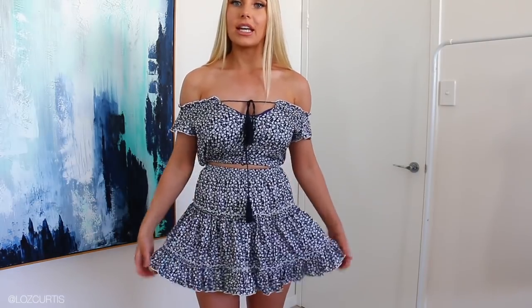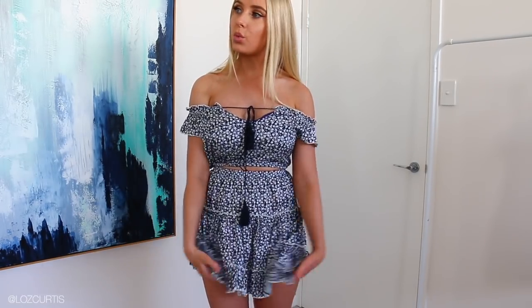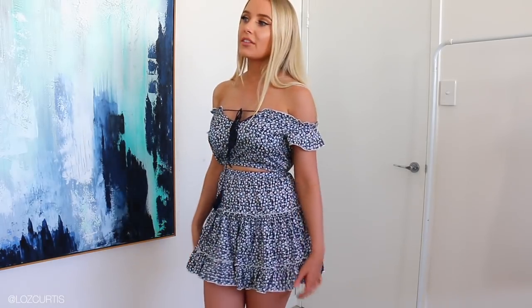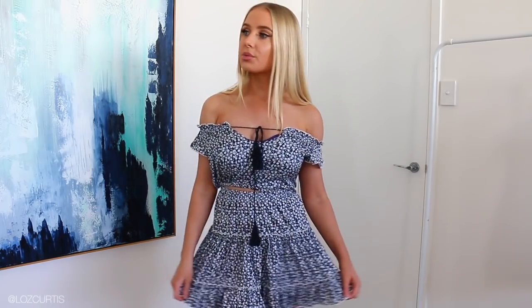This is the next little two-piece. It's really cute and summery. It's not the kind of thing I would normally buy, but I just think it's really cute, pretty, and girly — and also quite comfortable.